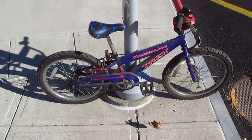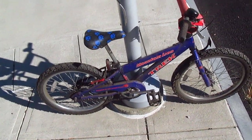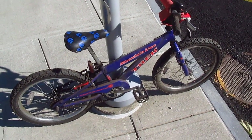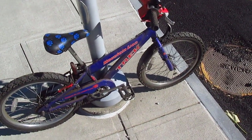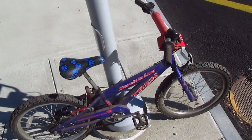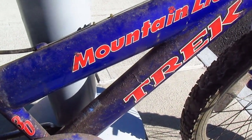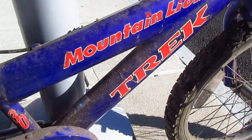Here I am again today in the beautiful city of Newburgh, New York. It's wicked windy. I don't know if this video is just gonna be like nothing but wind noise because I don't have one of those little windscreen things over my camera. Anyhow, today I'm talking about the world's dirtiest child's bicycle, the Trek Mountain Lion.